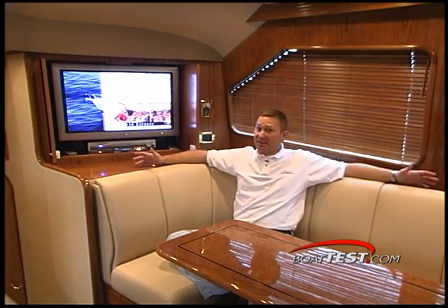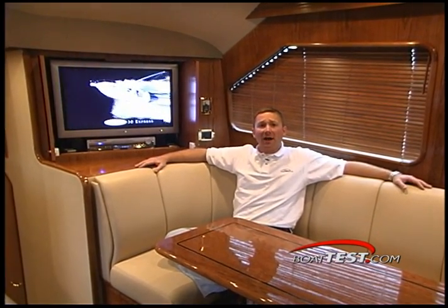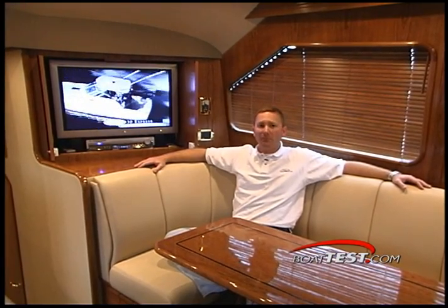So if you're looking for all the fishing features of a serious sport fishing boat, but you still want the accommodations and the luxury of a motor yacht, take a look at the 45 convertible from Rampage.